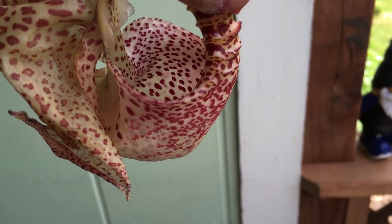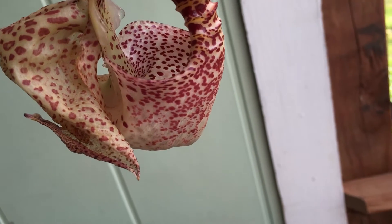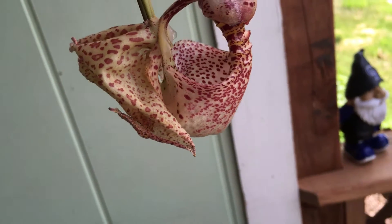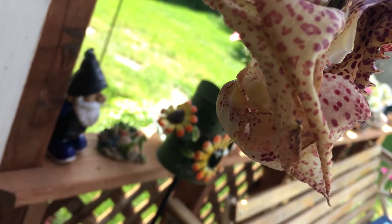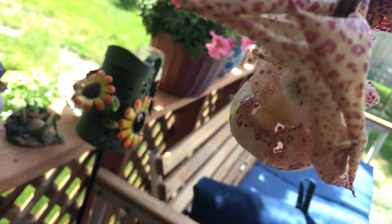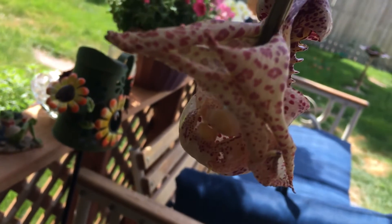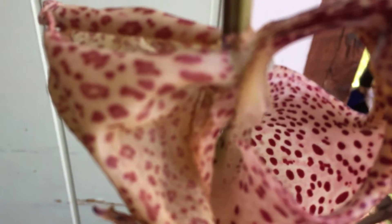It's day three and it's fading a little bit. You can tell when it starts getting red. The hole that's supposed to come out of to pollinate it doesn't have much.